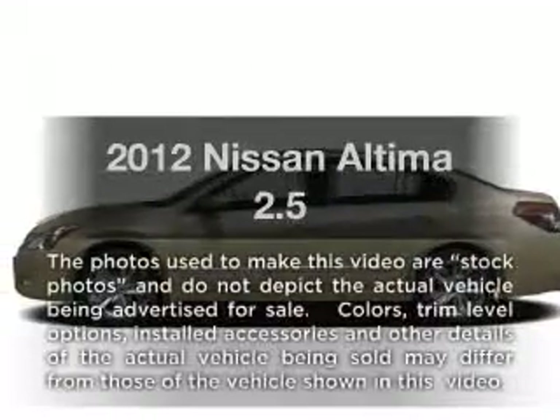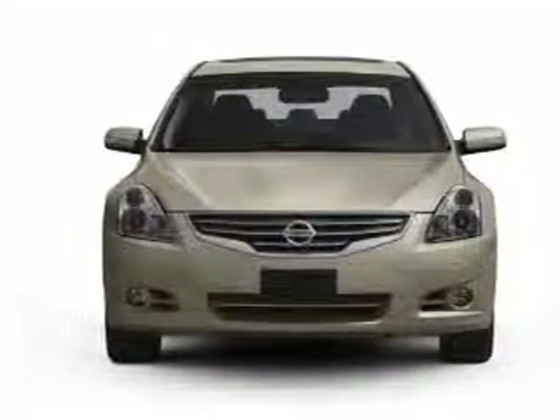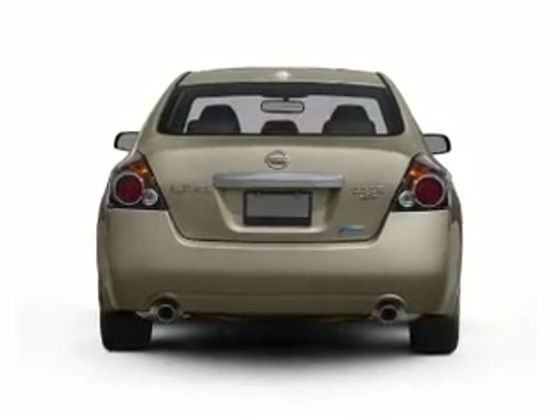Get noticed in this 2012 Nissan Altima. If you're looking for a first-rate auto, this one could be yours today. With an efficient four-cylinder engine, the powertrain includes front-wheel drive, driven by an automatic transmission.